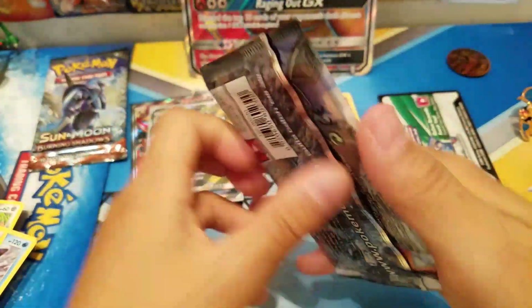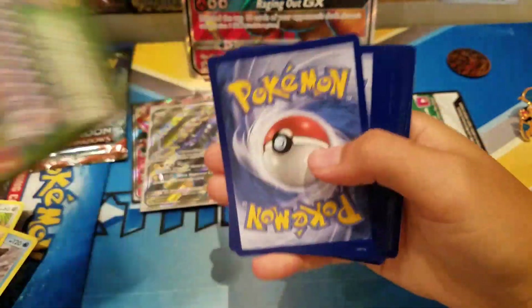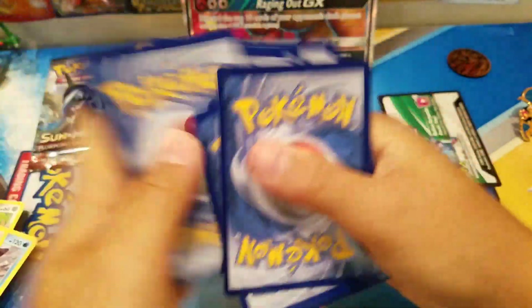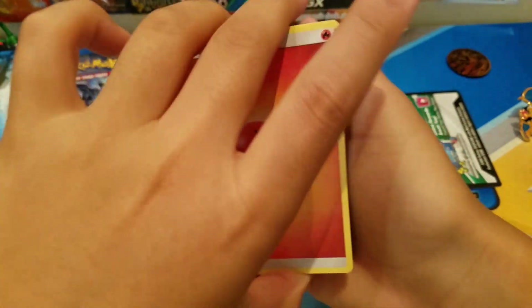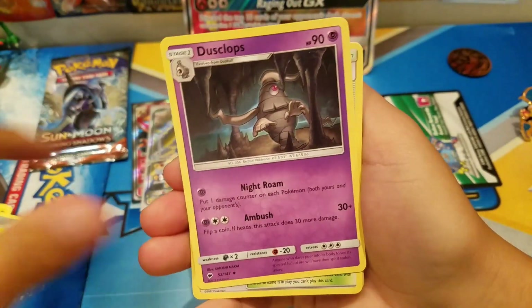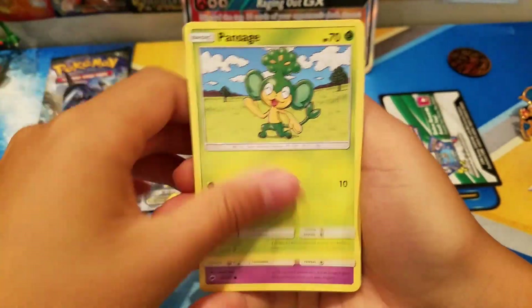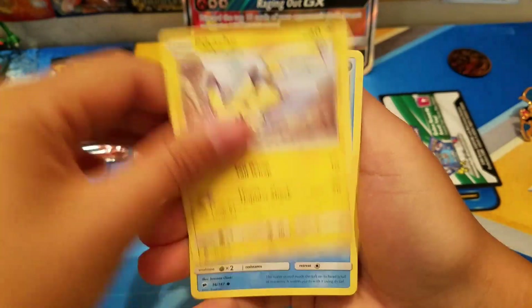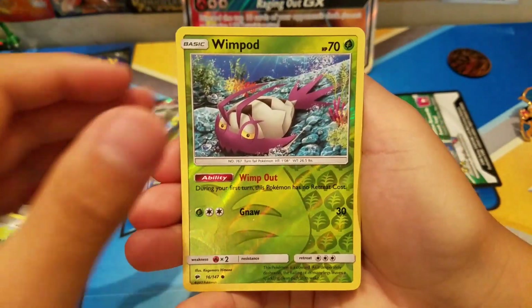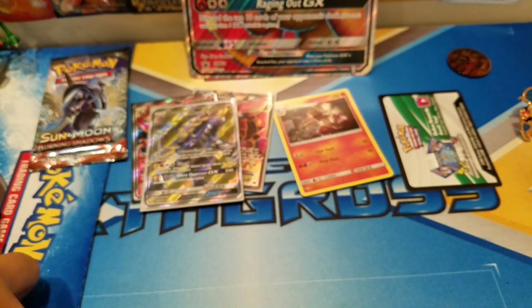Let's go into Burning Shadows — pretty excited opening this, wondering if I pull a Charizard GX, that's gonna be the craziest thing. It's a green code so nothing rare, but let's see what we got. Fire energy, Charmander, Garbodor, Poipole, Stufful, Pansage, Grumpig, Pikachu, Phanpy, Wimpod reverse, and Meowstic for our regular rare.